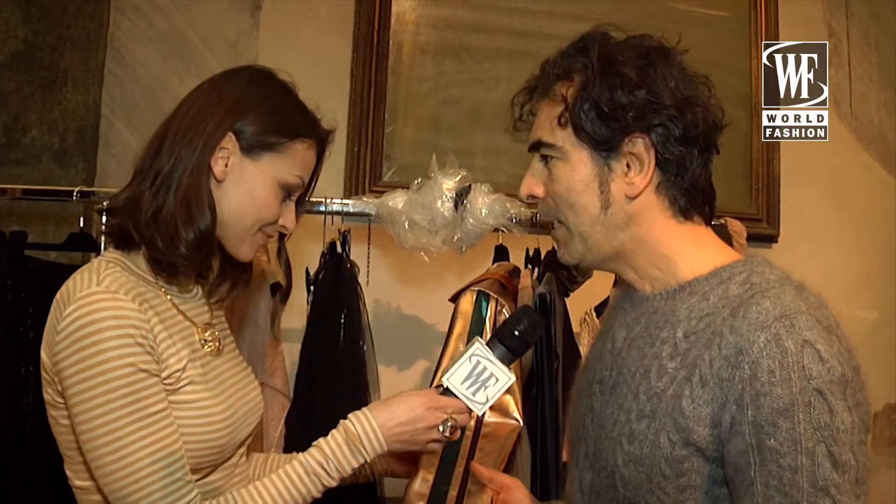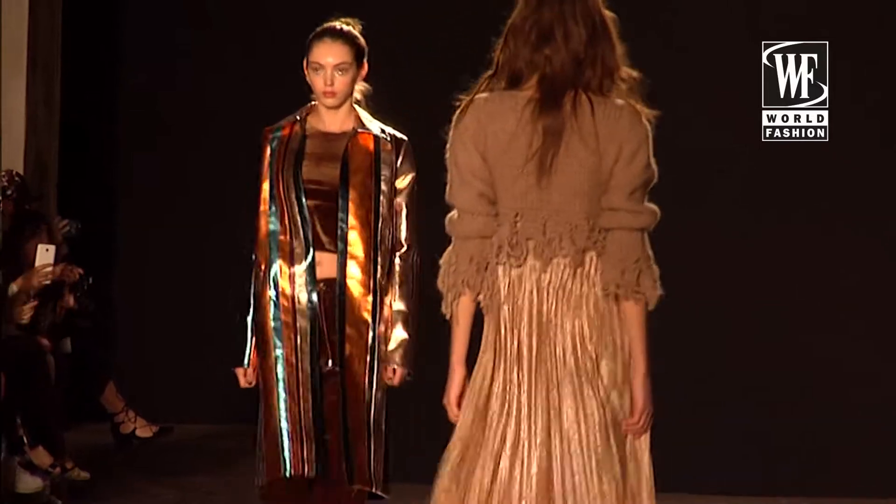We call this New Fall Winter Collection the Rainbow Collection because it's all about colors. This season, I fell in love with this new kind of leather, which is laminate leather, which has this shine effect.